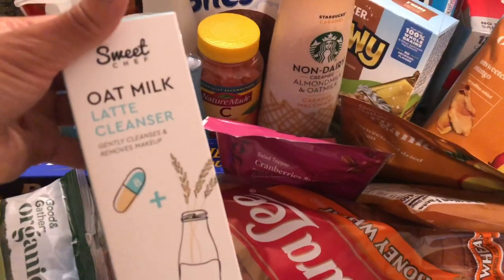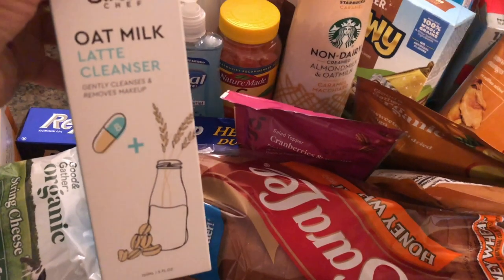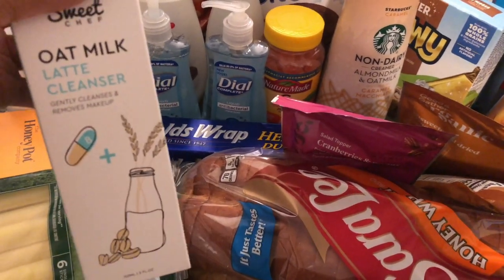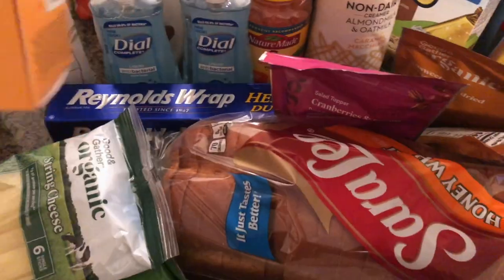One of my friends on Instagram and YouTube who told me about the Sweet Chef brand messaged me saying they had a cleanser. She said it was hard to find at Target, but my Target had a lot in stock, so I'm excited to try that out. I also picked up another Honeypot feminine wash.